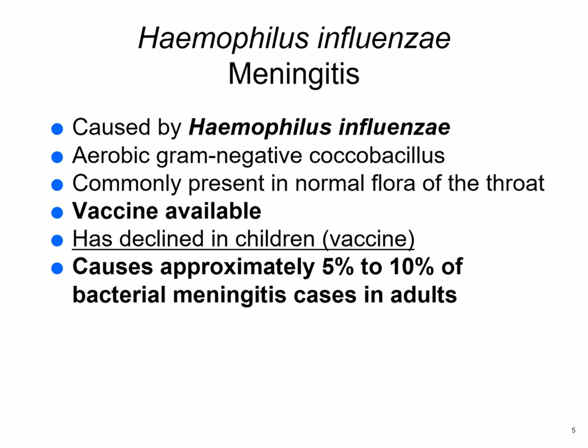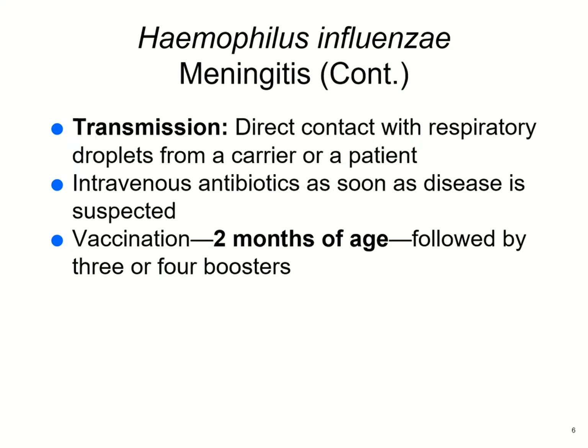Haemophilus influenzae meningitis — Haemophilus influenzae is a bacterium. You see 'influenza,' that's the flu; they didn't know about a flu virus when they named this bacterium. It's an aerobic gram-negative coccobacillus and it's present in the normal flora of the throat. There is a vaccine available and it has declined radically in children because of vaccination. It's about 10% of meningitis in adults. Transmission is by direct contact or respiratory droplets; start intravenous antibiotics as soon as it is suspected — you don't wait for the culture. Vaccination should start at two months of age.